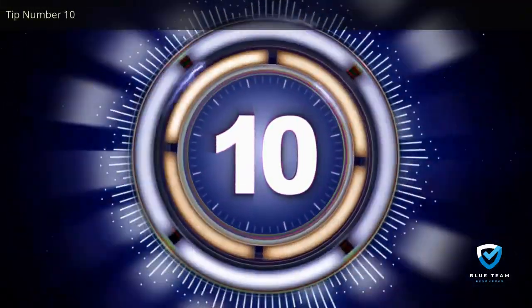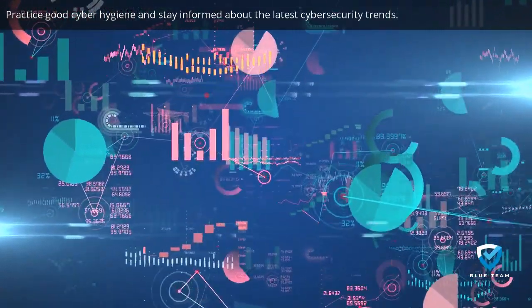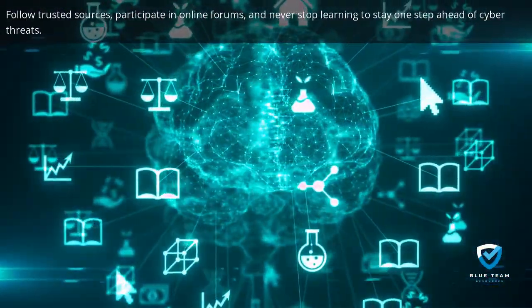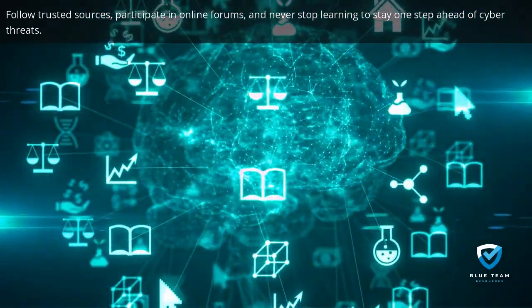Tip number ten: practice good cyber hygiene and stay informed about the latest cybersecurity trends. Follow trusted sources, participate in online forums, and never stop learning to stay one step ahead of cyber threats.